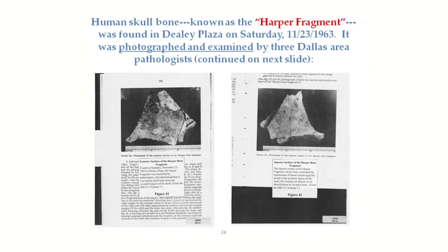Human skull bone, known as the Harper Fragment, was found in Dealey Plaza on Saturday, November 23, 1963. It was photographed and examined by three Dallas area pathologists. I want you to examine these two images. Everything was done properly in these two photographs — they're in good focus, the bone fragment is photographed next to a ruler in inches. The image on the left is the exterior surface of the Harper Fragment; the image on the right is the interior surface, identifiable by the markings made by several blood vessels in the bone. These photographs were made by Dallas physicians and hospital staff, and you can see them today in the National Archives in color by special appointment.